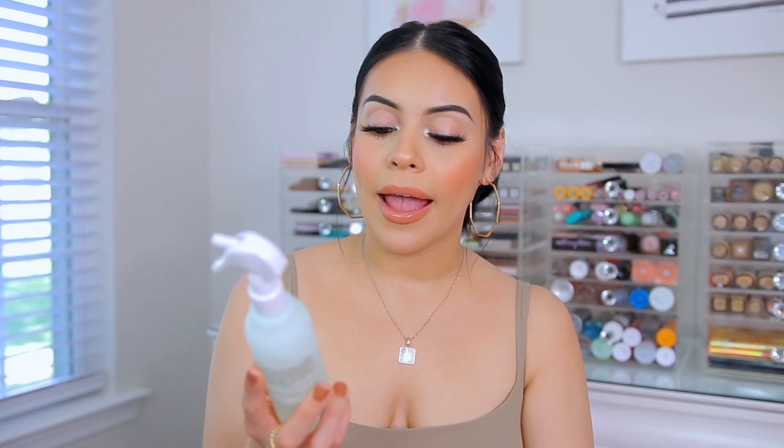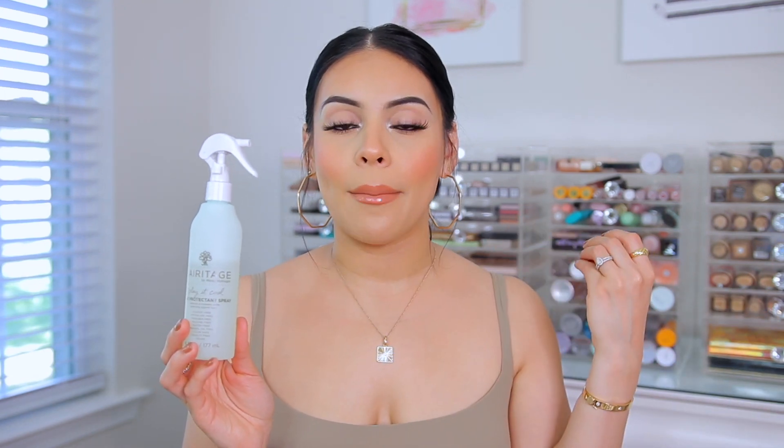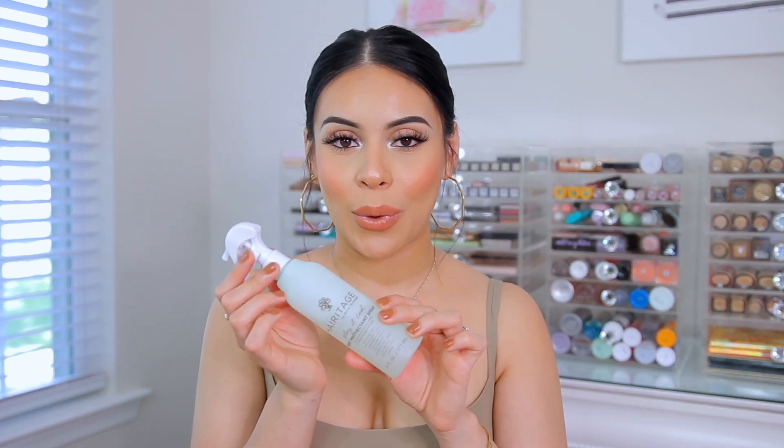I wanted to shout out the Hairitage Play Cool Heat Protectant Spray. You can get it at Walmart — all their hair care products are around $10 or under. It's so lightweight and doesn't weigh my hair down or make it greasy. This brand is sulfate-free, paraben-free, silicone-free, gluten-free, mineral oil-free, vegan, cruelty-free, and color safe.